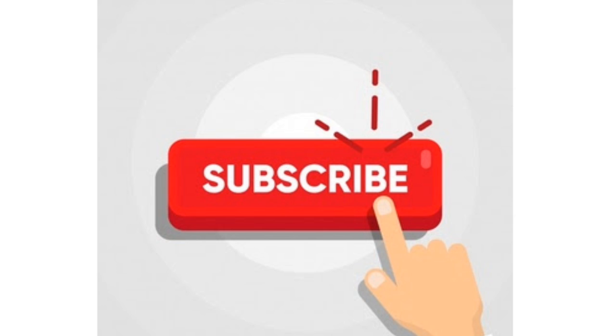Take a moment to subscribe to our channel by clicking the subscribe button and the bell to never miss any update.